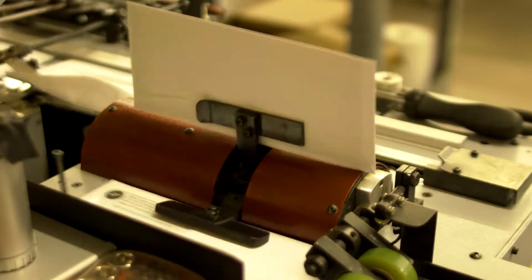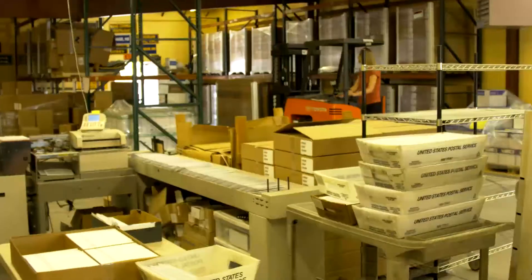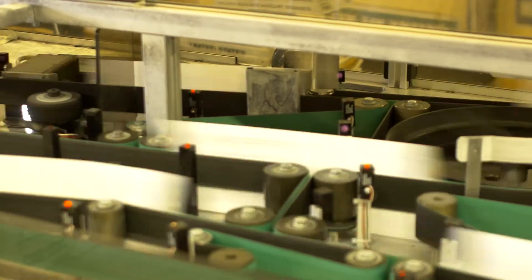Here at Town Mailer, we can do it for half the cost or less. With Town Mailer's cutting-edge technology, we remote print statements, invoices, and letters for businesses all across the country.